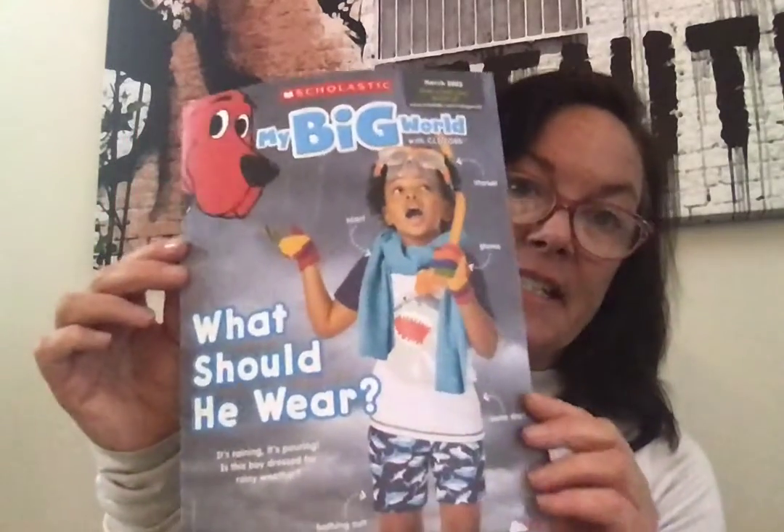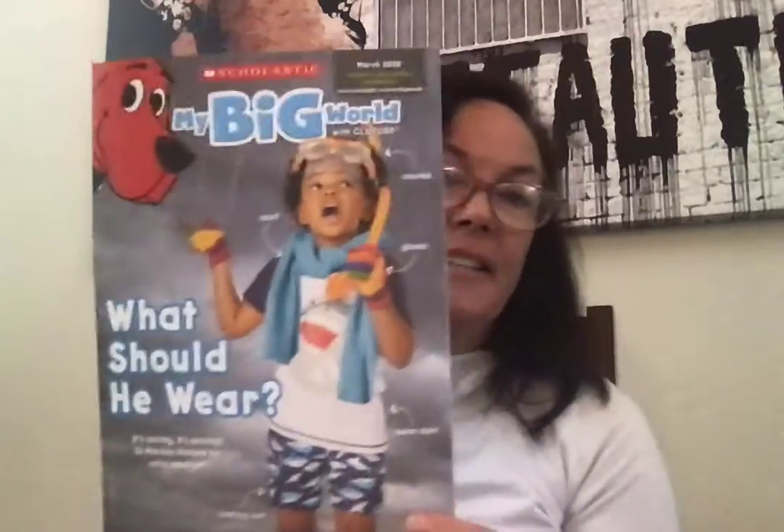Let's talk about this handout I gave to you. You should have had this in your packet. It's about what to wear in spring. It's kind of a funny time where it can be kind of warm, but raining, or it can even snow.